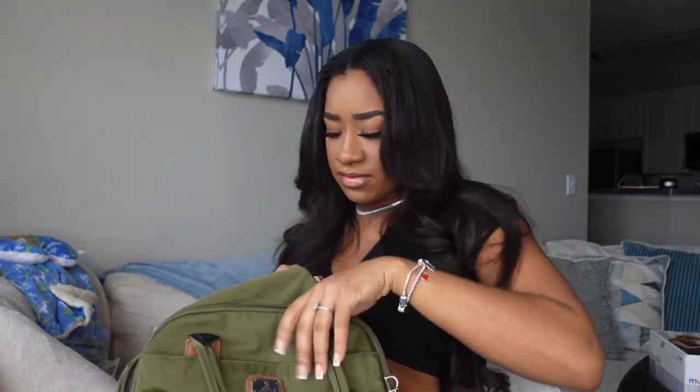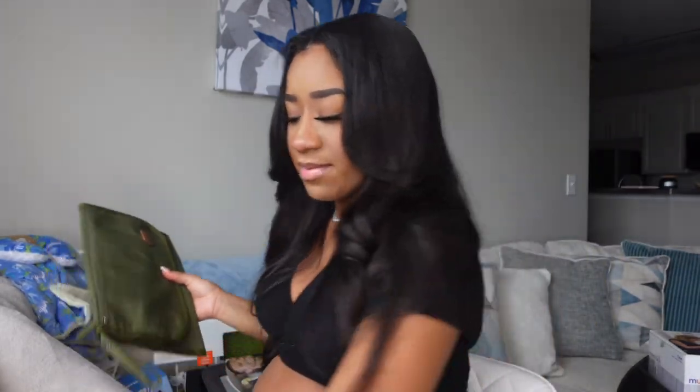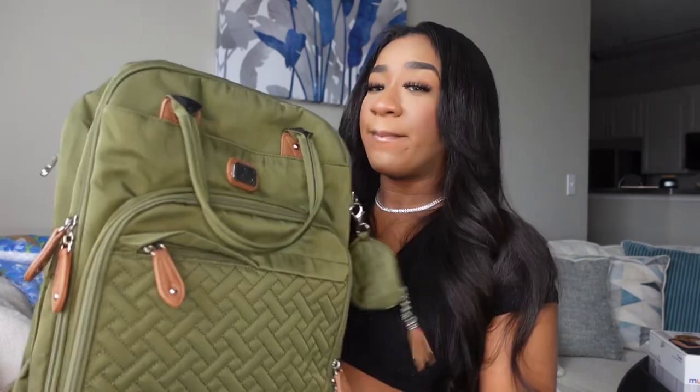We also got this diaper bag — my fiance picked this out and put it on the registry. It's got like two main compartments — super spacious. It also came with a portable changing mat. My fiance picked this one out, but me personally, I gotta have like a cute little purse or a cuter, more girly diaper bag — that's just me. We also got another portable changing mat as well.